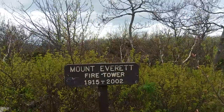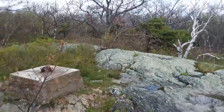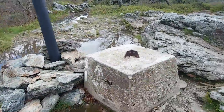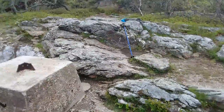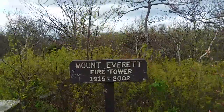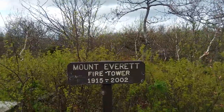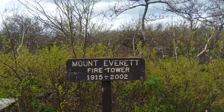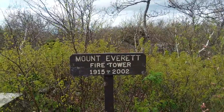These four concrete footings are what's left of the Mount Everett Fire Tower. It had a lifespan of 1815 to 2002 — I guess that's 87 years? Is that my math correct?